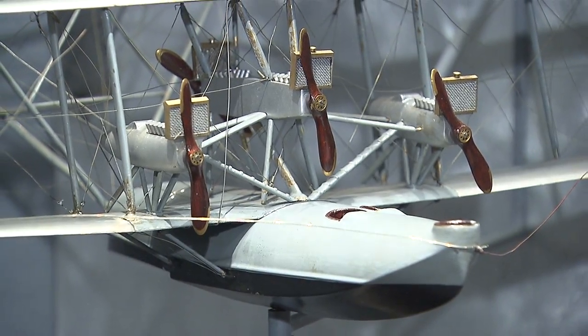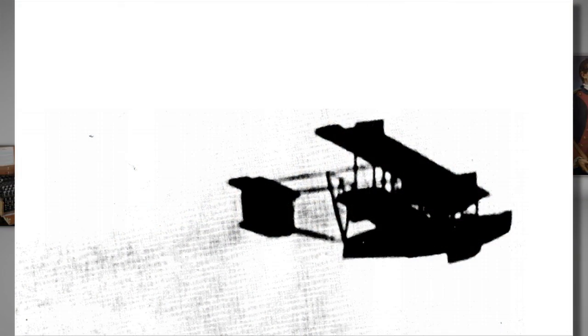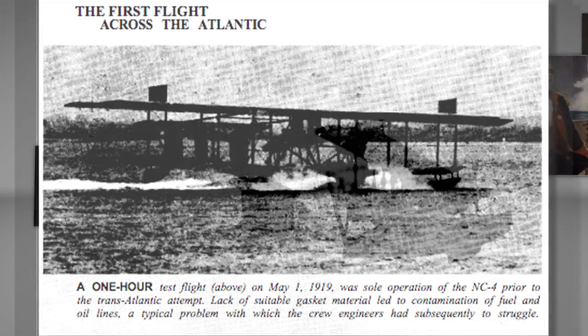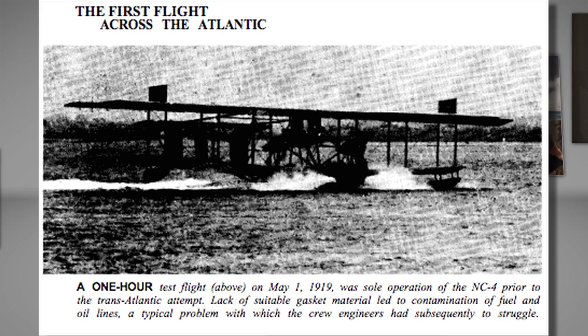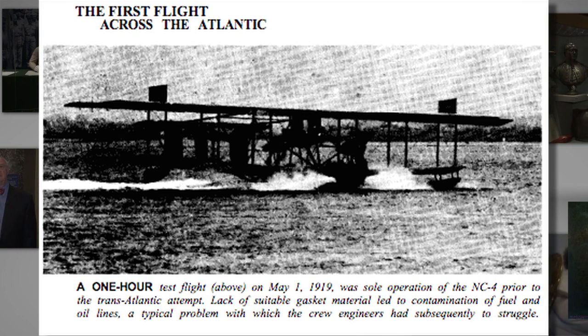It was one of ten such planes produced during the last days of World War I. Weighing nearly 15,000 pounds and with a 126-foot wingspan, the craft was designed to carry massive payloads and to fly long distances, although the planes never saw combat because World War I ended prior to their operational use.